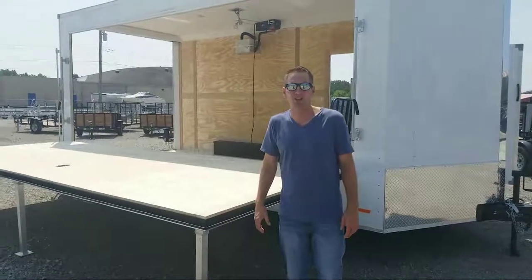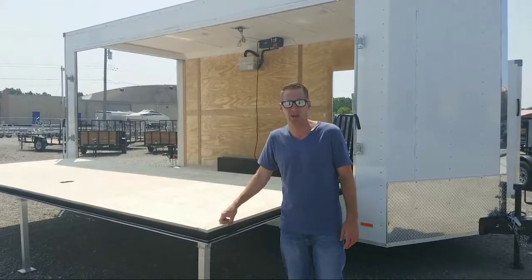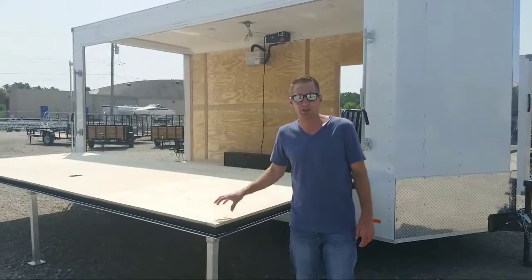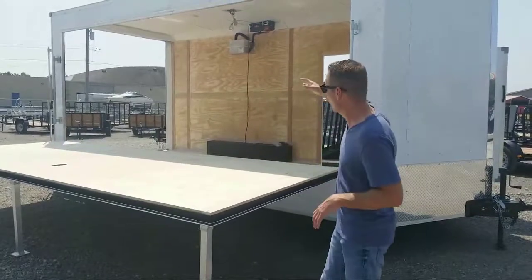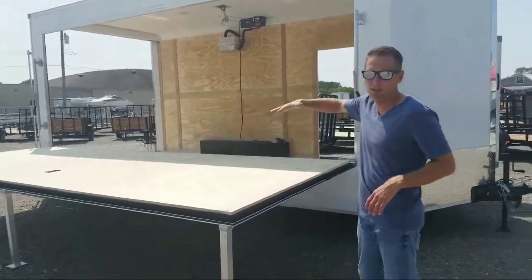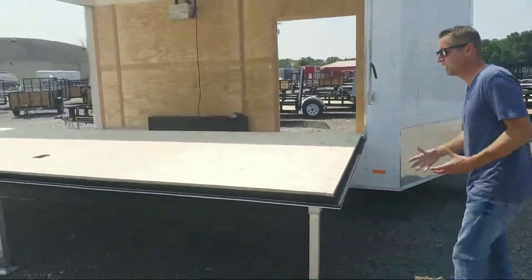Scott from DR Trailer Sales. We're going to show you a custom order RC trailer that just came in. This is a pretty unique one that we just had done — it's outfitted to become a stage. The wall here drops down and now you have this stage platform up top. Pretty unique.